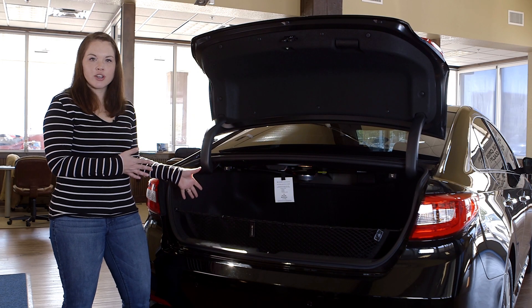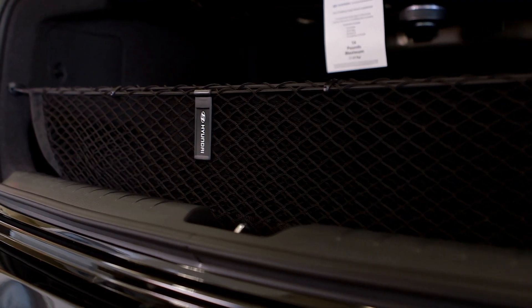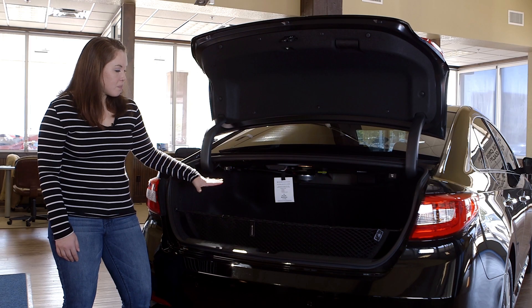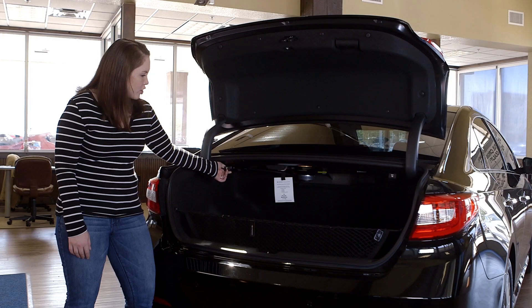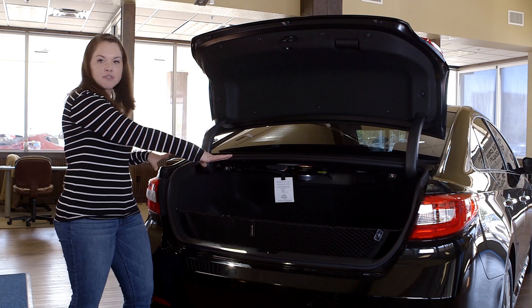Inside this spacious trunk you're going to find carpeted floor mats as well as a cargo net. If that's not enough space for you, you can always pull this lever right here and that allows the back seats to move forward, allowing you to have even more space.